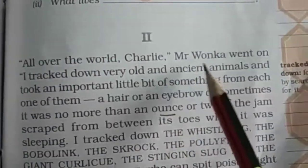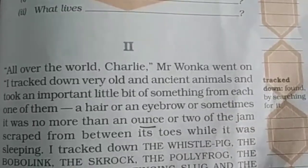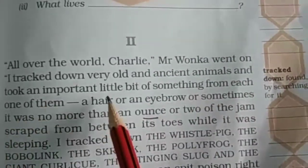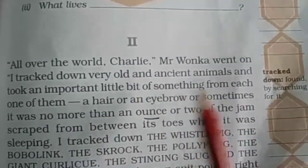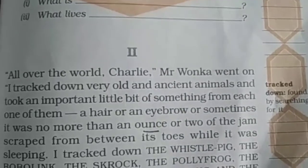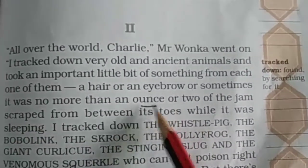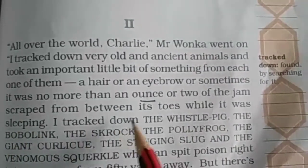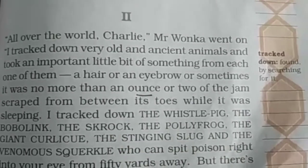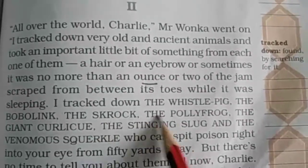All over the world, Charlie, Mr. Wonka went on, I tracked down very old and ancient animals and took an important little bit of something from each one of them. वो बता रहा है Charlie को कि उसने किस प्रकार बहुत सारे old animals की अलग अलग parts को इकठा किया। A hair, or an eyebrow, or sometimes it was no more than an ounce or two of the jam scraped from between its toes while it was sleeping.